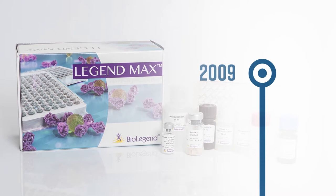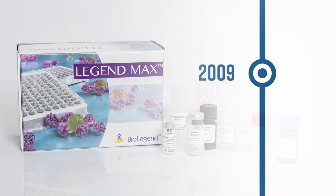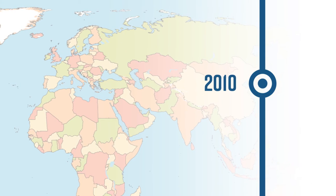BioLegend continued to expand our ELISA catalog in 2009 with the release of LEGENDmax ELISAs. In 2010, we expanded to the UK, Germany, and Taiwan.